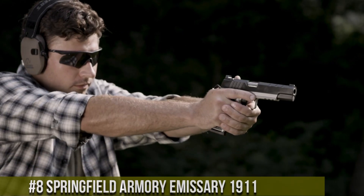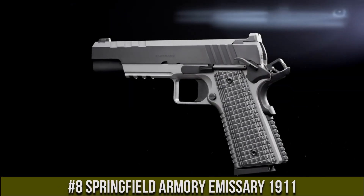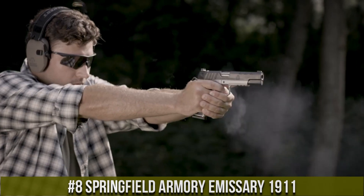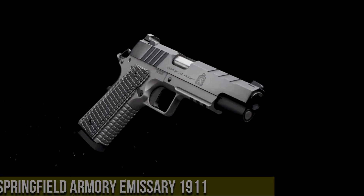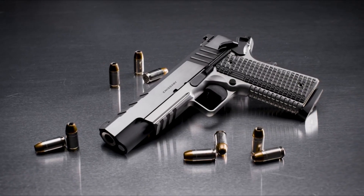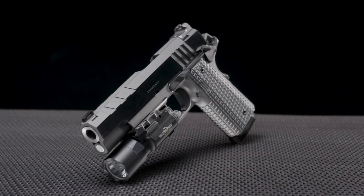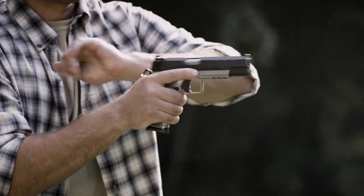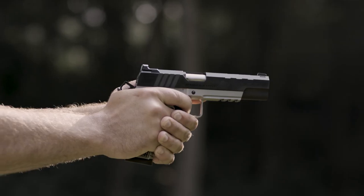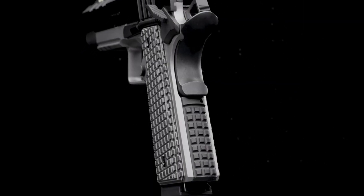Number 8: Springfield Armory Emissary 1911. A timeless classic reimagined for the modern shooter. This exceptional handgun pays homage to the legendary 1911 design, while incorporating cutting-edge features and unparalleled craftsmanship. The Emissary combines a forged steel frame with a match-grade barrel, ensuring exceptional accuracy and reliability. Its sleek lines and aggressive serrations enhance grip and control, allowing for quick and precise target acquisition.